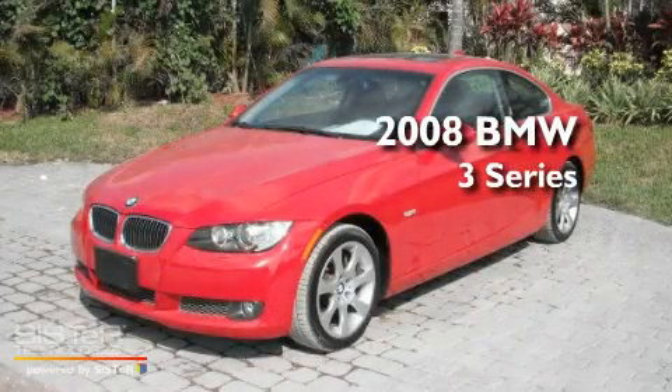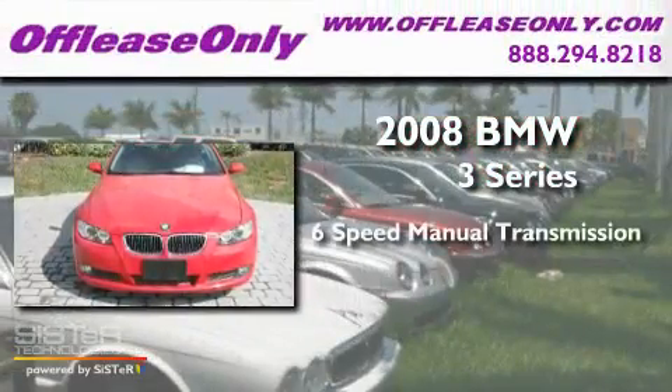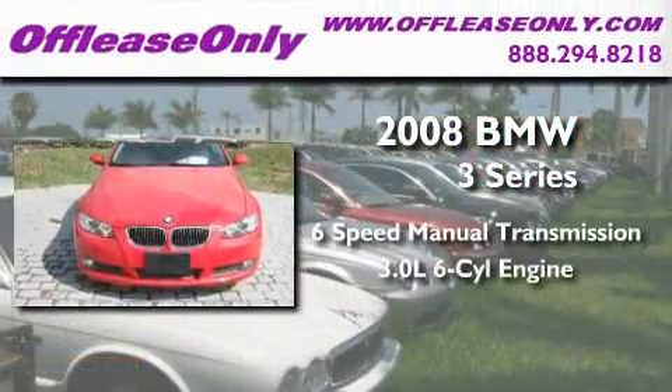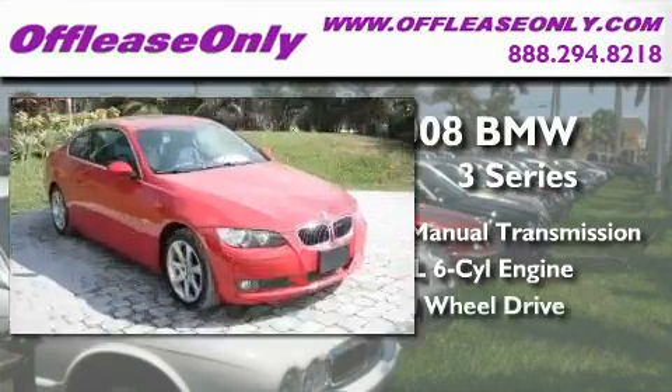This is a 2008 BMW 3 Series. This car has a manual transmission, a 3.0-liter inline six-cylinder engine, and the added safety and control of all-wheel drive.